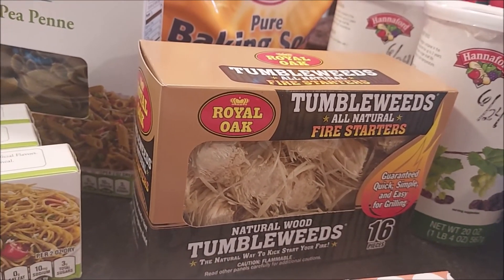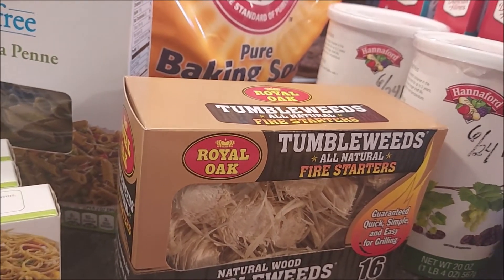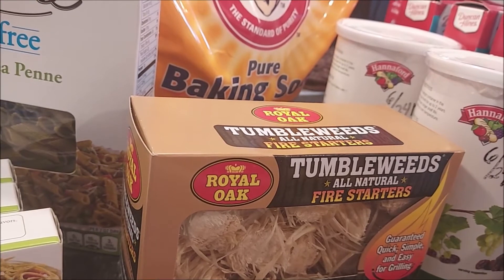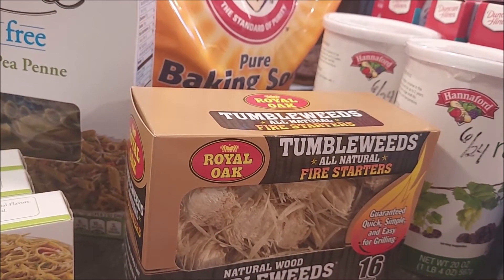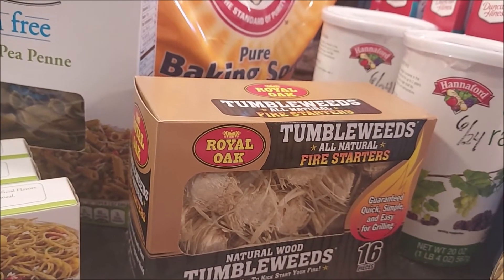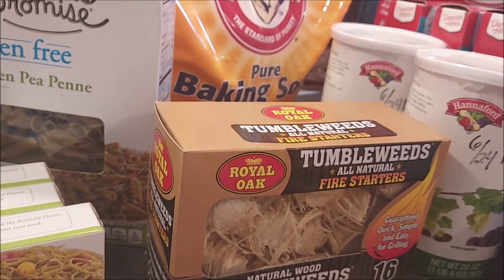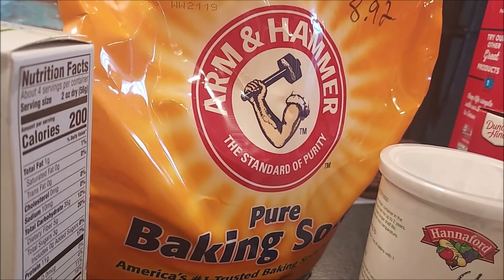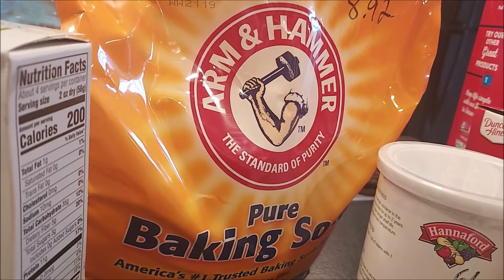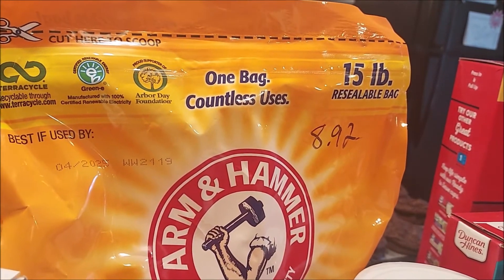It's grilling season and Tim likes these little fire starters. It was just under six dollars for the box - not really inexpensive - but if it helps him get the grill going without using lighter fluid, I'm all for it because we use charcoal for our grill. This charcoal was another item I got at Sam's Club and it was $8.92 for a 15-pound bag.